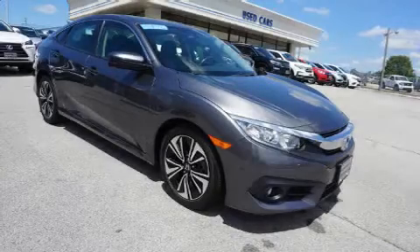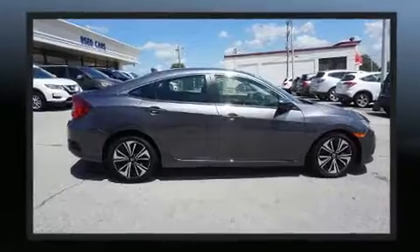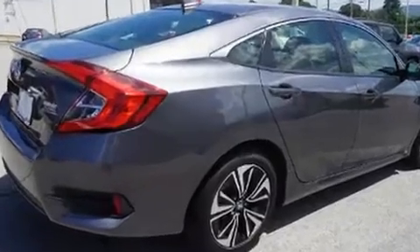You can expect a lot from the 2018 Honda Civic with fewer than 15,000 miles on the odometer. This four-door sedan prioritizes comfort, safety, and convenience. It features a front-wheel drive platform, an automatic transmission, and an efficient four-cylinder engine.